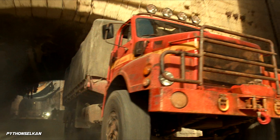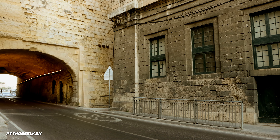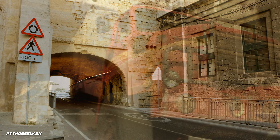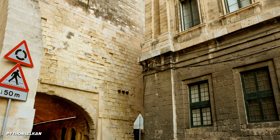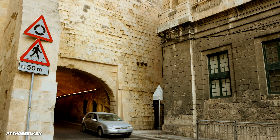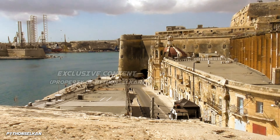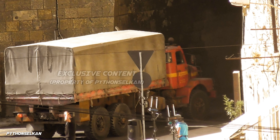Once the chaos starts, the truck holding the Atroceraptors drives out of the underground market from this tunnel, just beneath Fort Lascaris. The tunnel was actually made to appear as if it truly leads to an underground location, but in reality it just leads to another road, as you can see with these cars passing by. Here we have another behind-the-scenes shot we took, this time of the truck right next to this very tunnel.